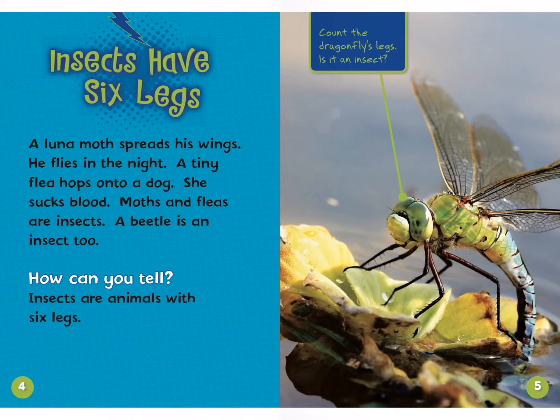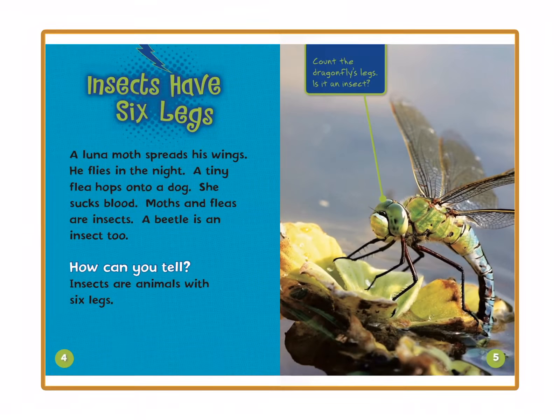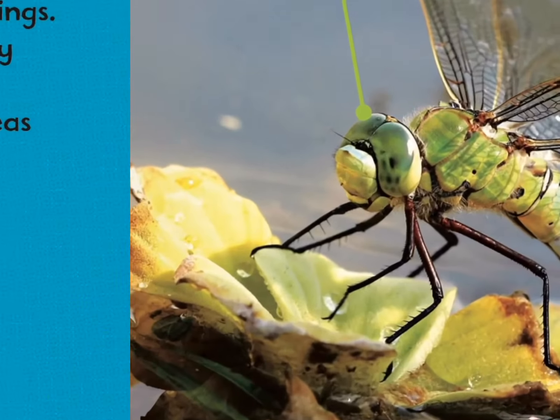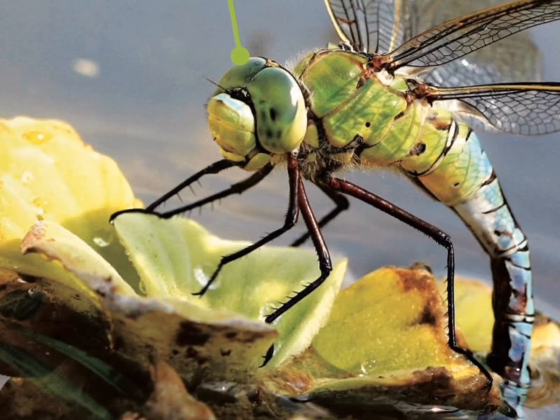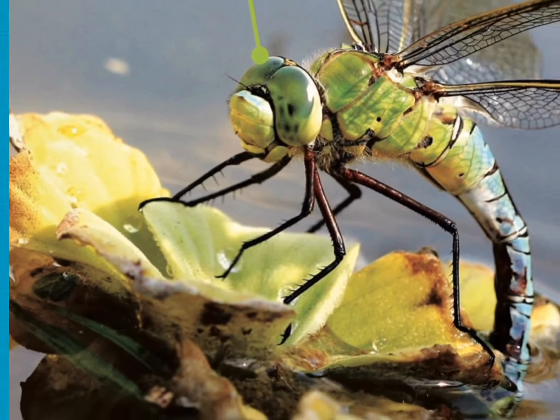Let's read this caption: count the dragonfly's legs. Is it an insect? Let's count the legs: one, two, three, four, five, six. Okay, that is definitely an insect.